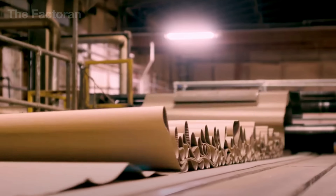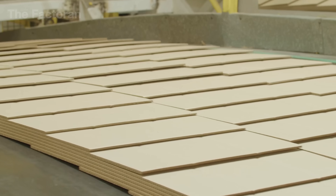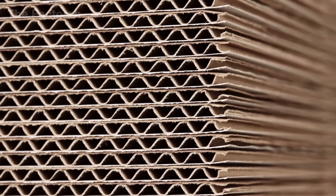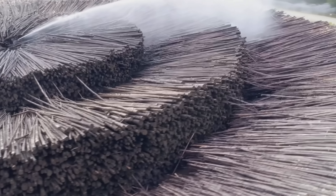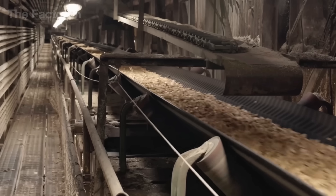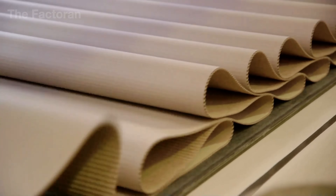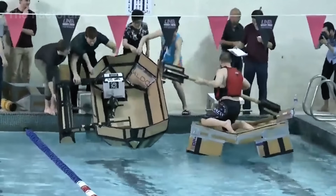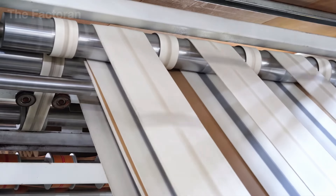Have you ever heard of a paper armor that can withstand up to 100 pounds of weight? That's cardboard, one of the smartest inventions in the world of packaging. Born from fast-growing softwood trees with strong, long fibers, cardboard goes through a strict series of processes to become a material that's both lightweight and tough. Thanks to its special folded design, it absorbs impact and resists deformation better than many harder materials, making it an ideal shield for goods in transit.